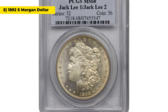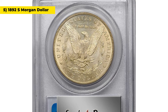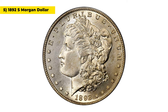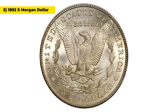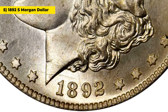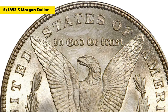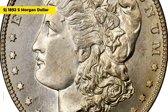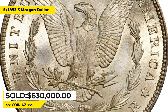And this is the 1892 S Morgan dollar in mint state 68. In terms of rarity, the 1892 S Morgan dollar is considered a moderately scarce coin, with an estimated mintage of around 1.2 million pieces. Many of these coins were likely melted down or lost over the years, contributing to their scarcity and collectible value. MS-68 specimens are extremely rare with only one specimen reported by PCGS. This formidable condition rarity ended up selling for $630,000 at Stacks Bowers.